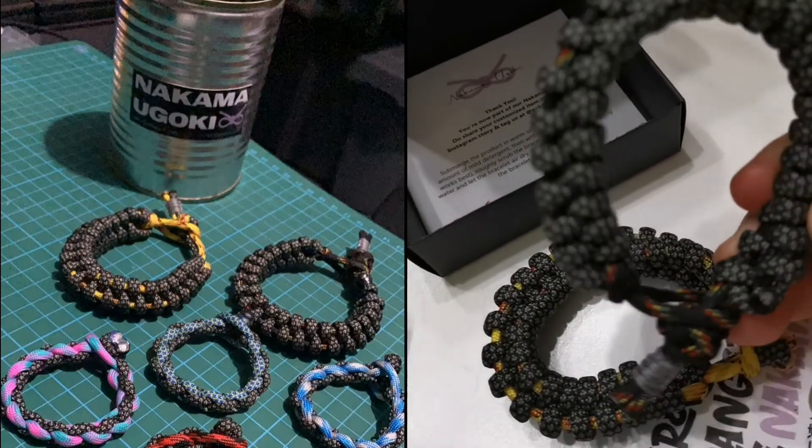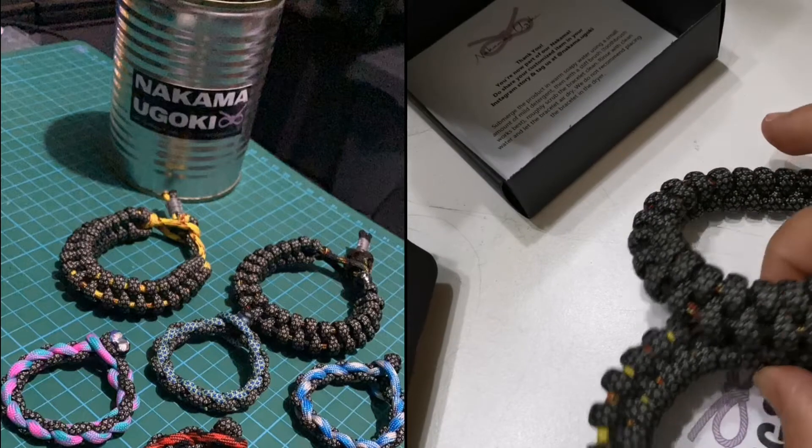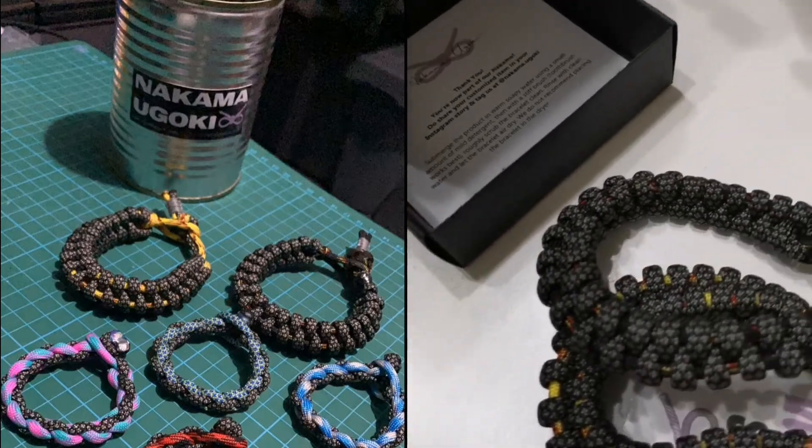You guys can get a family bracelet like ours. They also have kitchen items, bags, and masks.